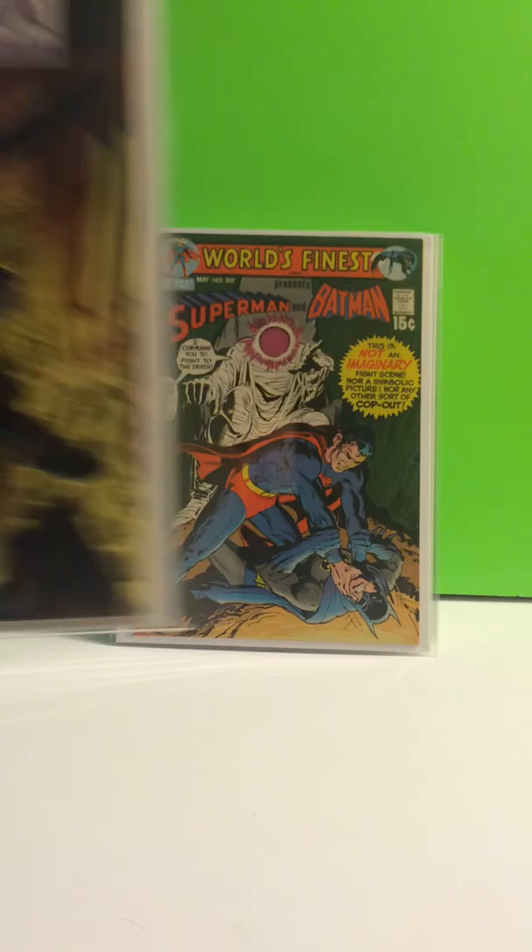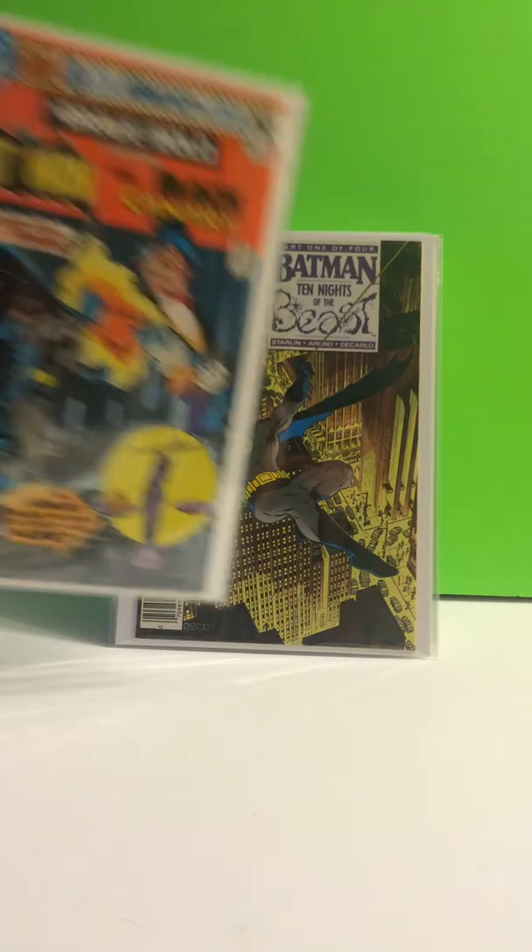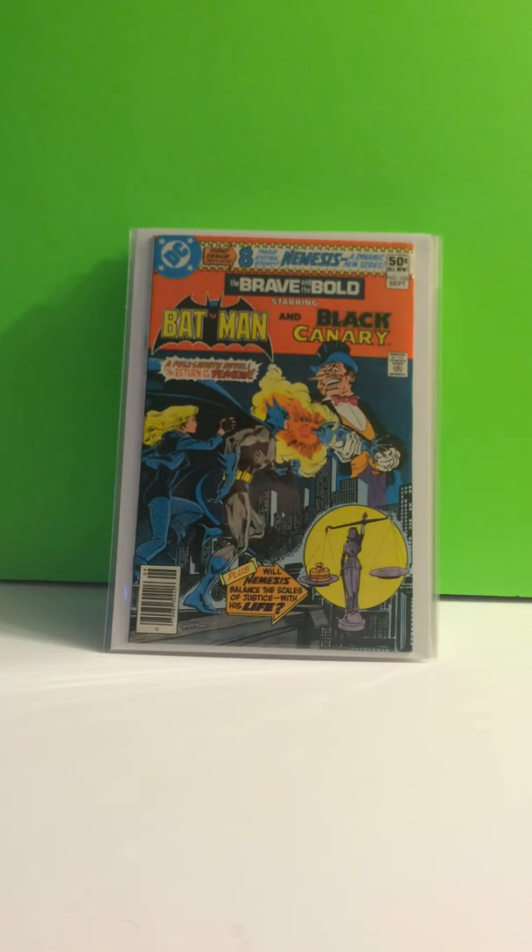Batman 417, the first appearance of KG Beast. Brave and the Bold, number 166, the first appearance of Nemesis.